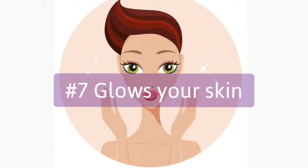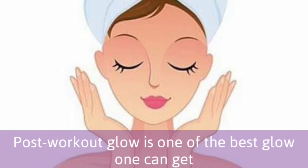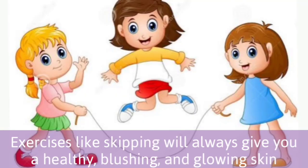7. Glows your skin. Post-workout glow is one of the best glows one can get. Exercise like skipping will always give you healthy, blushing and glowing skin.